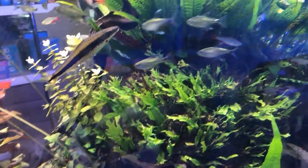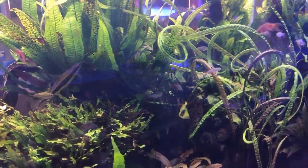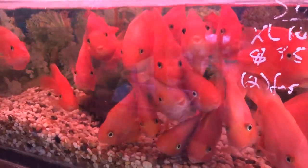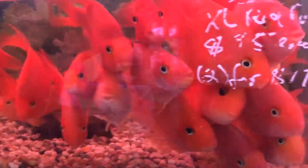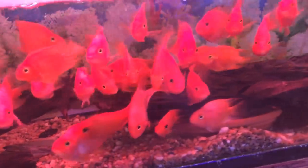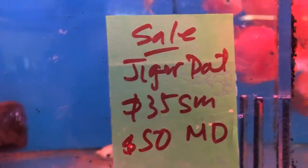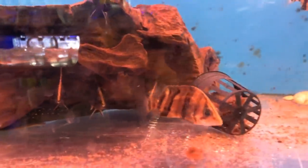Beautiful betta tank here. And I don't know who says betta can't live with other fish — look at this. Heavily planted, very pretty setup. It looks like one of those big sardine balls. Look at the interaction these fish have — they're all coming to me, they were not afraid. Probably thought it was feeding time. But that is a sign of a healthy fish — a fish that's coming up to the glass and interacting with you.